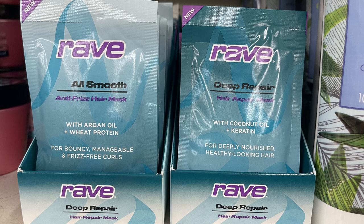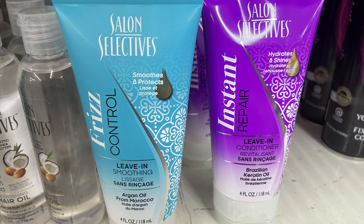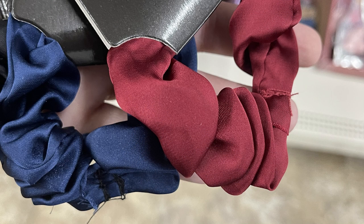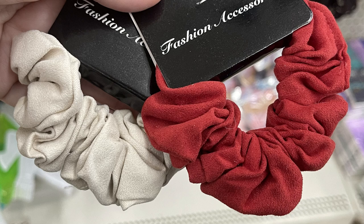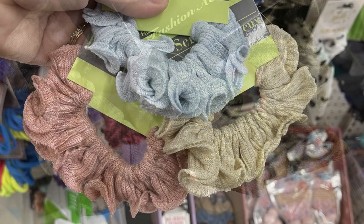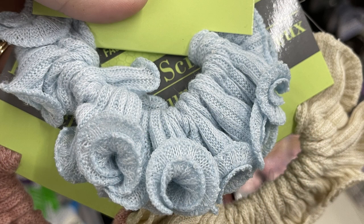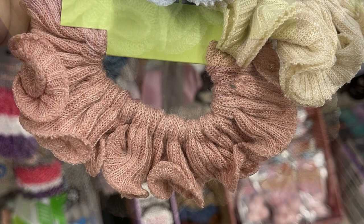Over in hair care, they have some of the Suave brand deep conditioning masks — this is the almond and shea butter — also some of the Rave All Smooth anti-frizz hair mask, and then the Salon Selectors frizz control and instant repair gels. A few new scrunchies this week: they have the satin red, blue, and black, and these are the ones with the fashion accessories black tag. They also had some of the green and gray tagged items in soft pink and tan color with a kind of velvet feel in four different colors. I love the one with the curled edges — they had these out in July and just brought them back this week in blue, tan, and pink.